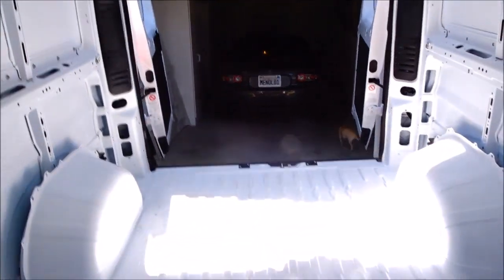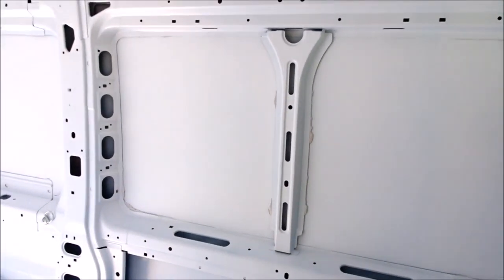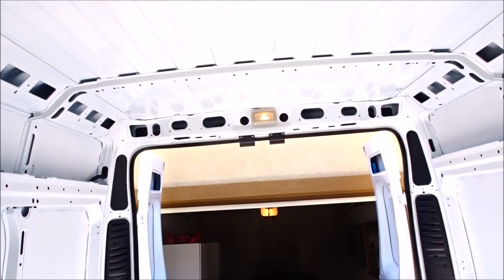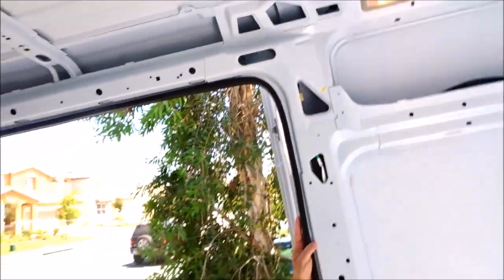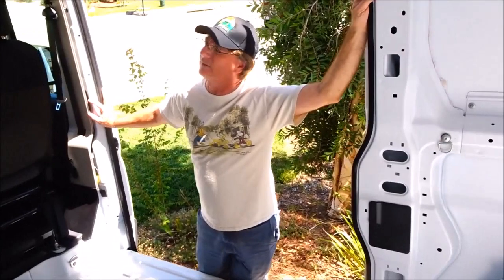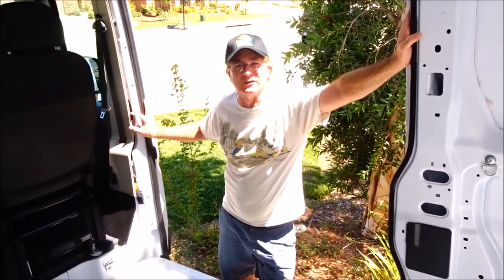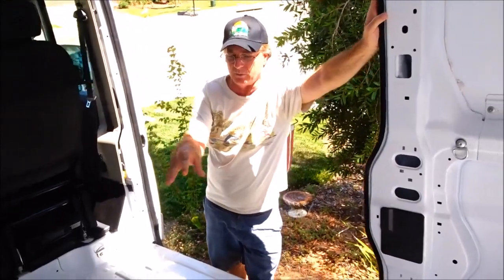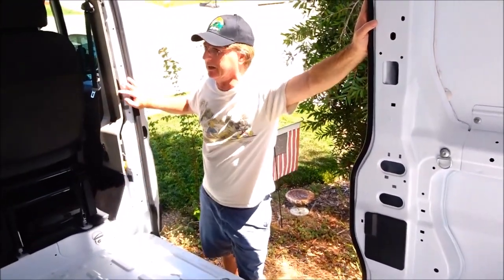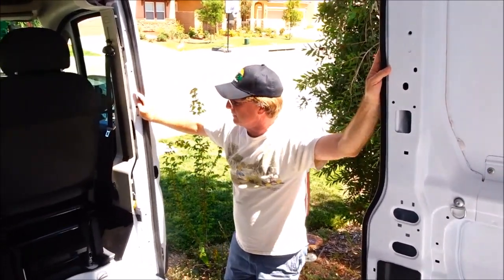We will be converting this empty space into a camper. We're going to insulate it. It came with cargo lights. It has a V6 engine. It also had the heavier-duty 280-amp alternator, so while the van's running it will charge our house batteries back here. With our solar, we're going to have some power in here.